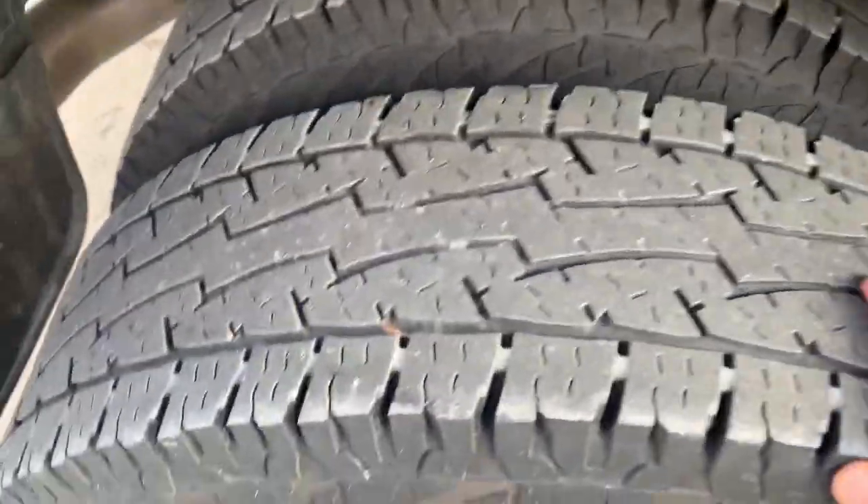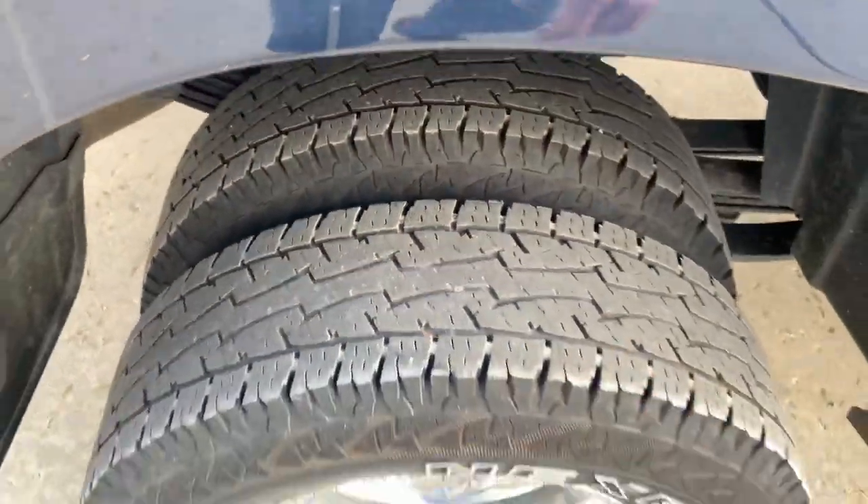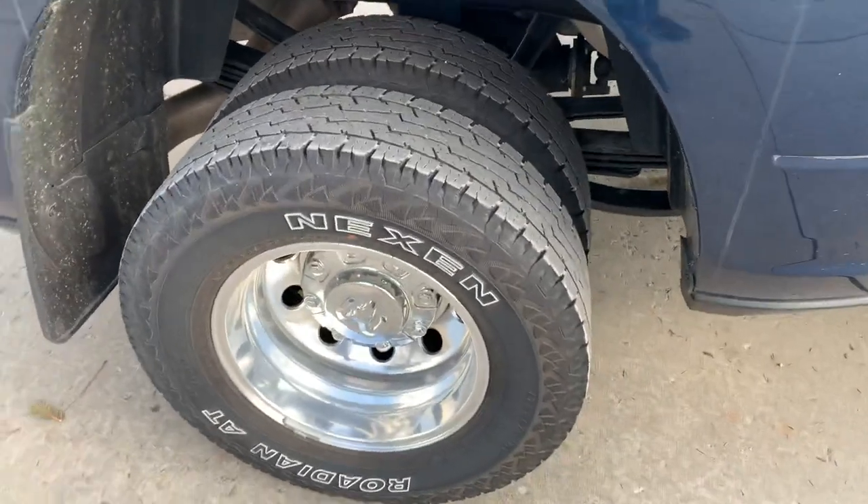I'll take a look at the other side. Yeah, they're all pretty worn evenly. The rear tires — I have not rotated them at all — the stock Nexons on the RAM.